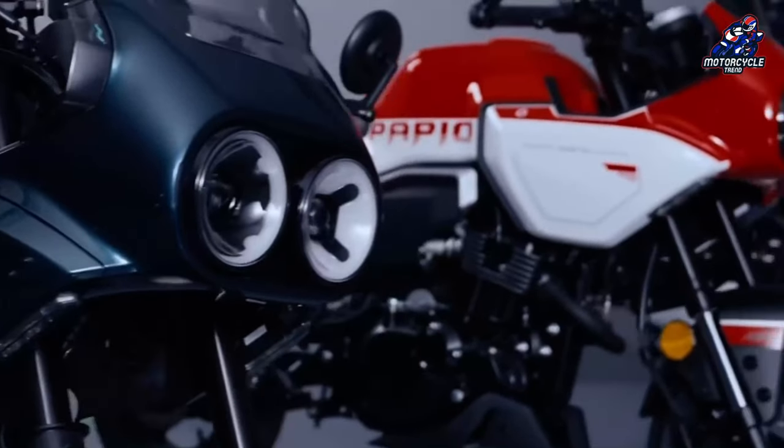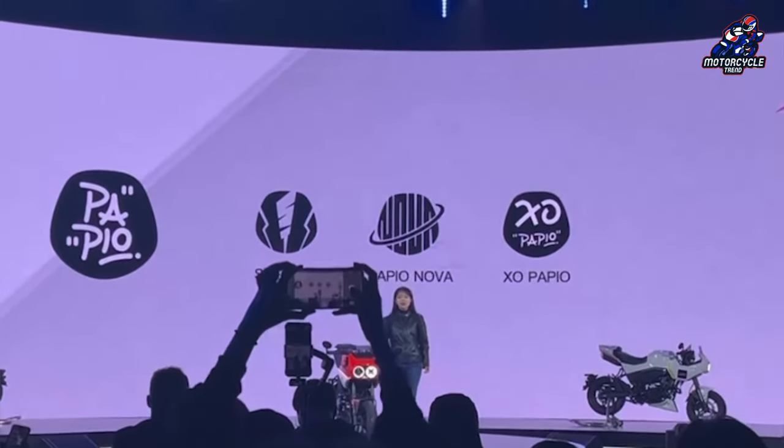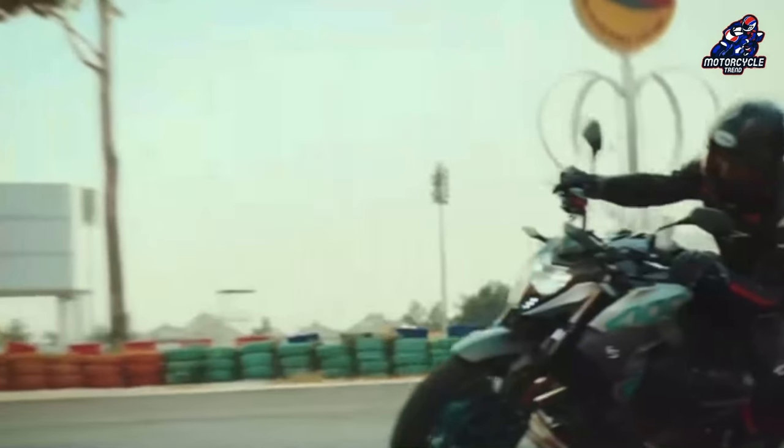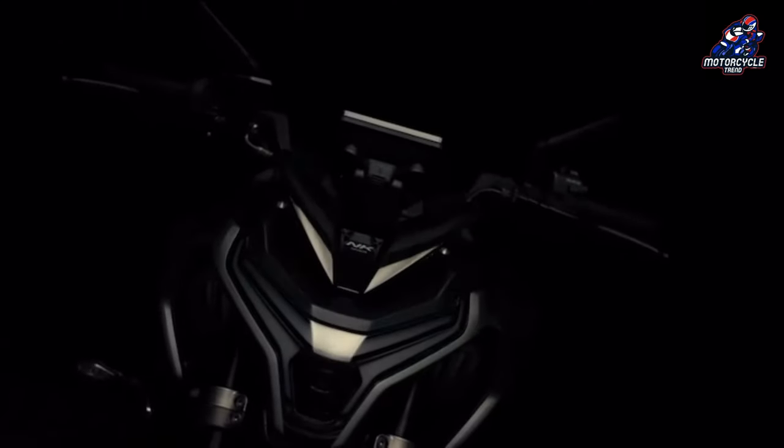CFMoto, also known as Chunfing Motorcycle, never stops making a sensation in the automotive world. After appearing as a sponsor in Moto3, the Chinese manufacturer is intensively presenting new products and marketing them globally.